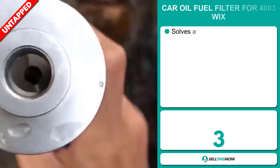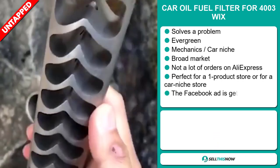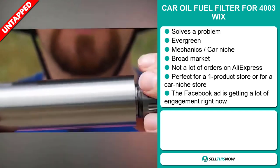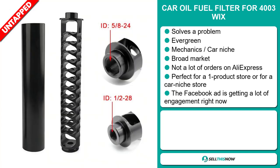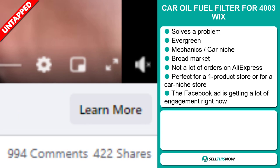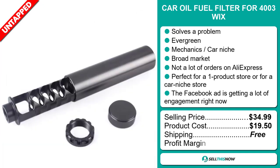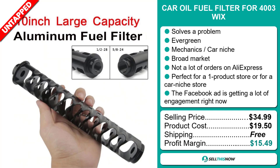Our next product is the car oil fuel filter for 4003 weeks. Now this is a problem solver and an evergreen product, which means you can sell this all year round. It falls under the mechanics car niche market. We also think this item has a broad market base and a lot of untapped potential. So far there haven't been many orders on AliExpress, so you could definitely take advantage of this. It's perfect for a one product store or for a car niche store. Finally, the Facebook ad is getting a lot of engagement right now. The selling price is just under $35, whereas the product cost is only $19.50. Shipping is completely free, so you're looking at a good profit margin of $15.49. Sell this now.